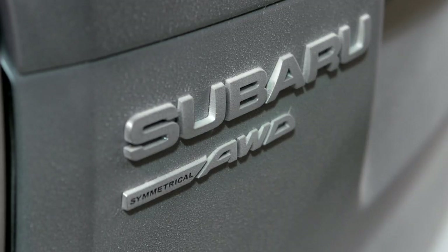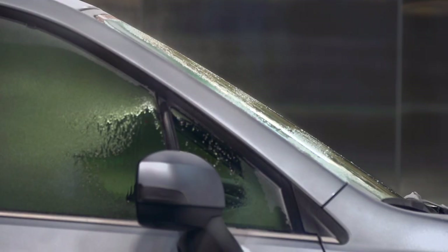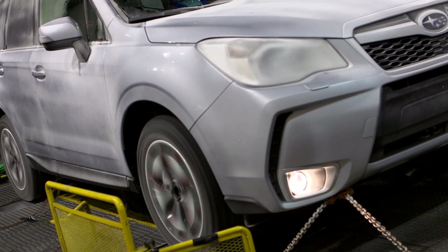A car needs to be a partner you can rely on regardless of the situation. That's because a car alone could be the last thing you can count on the worse conditions become.